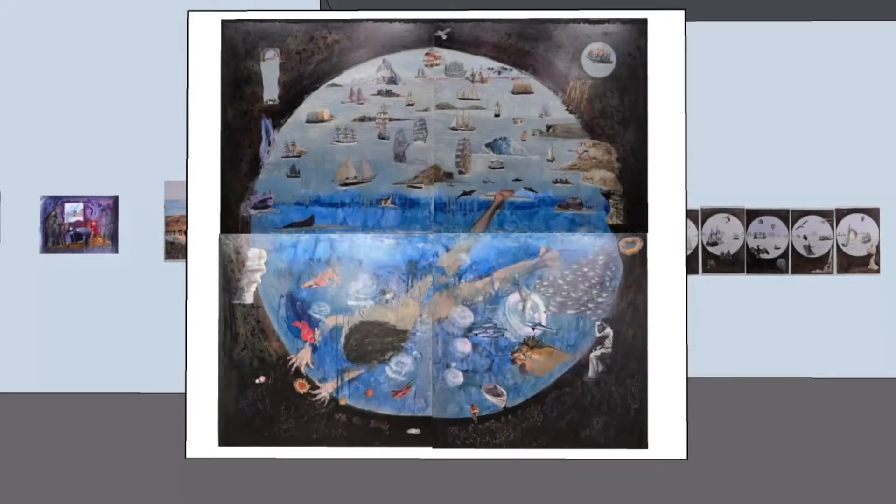The theme of this exhibition is exploration, and so I'm starting the tour with Age of Exploration No. 1. When I made this painting in four parts, I was mindful of the porthole effect and how this can concentrate you, as the viewer, on my focus as the artist.